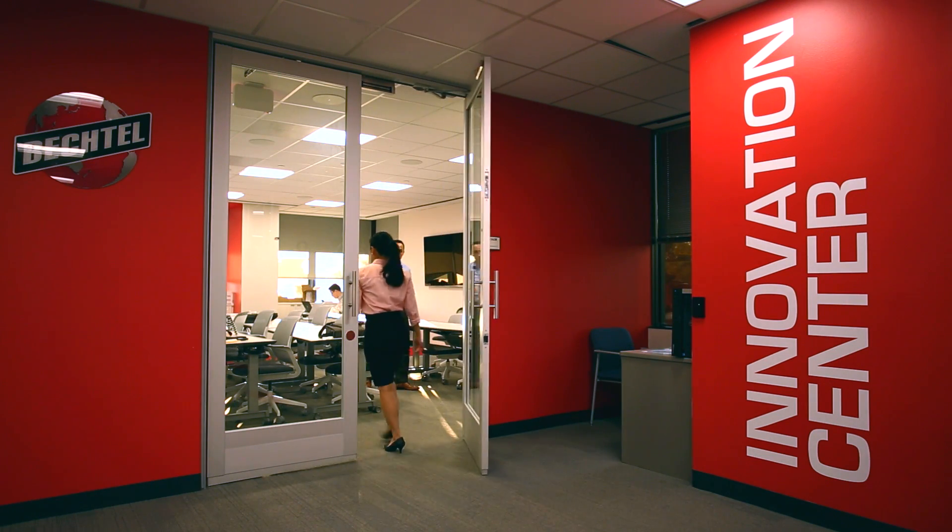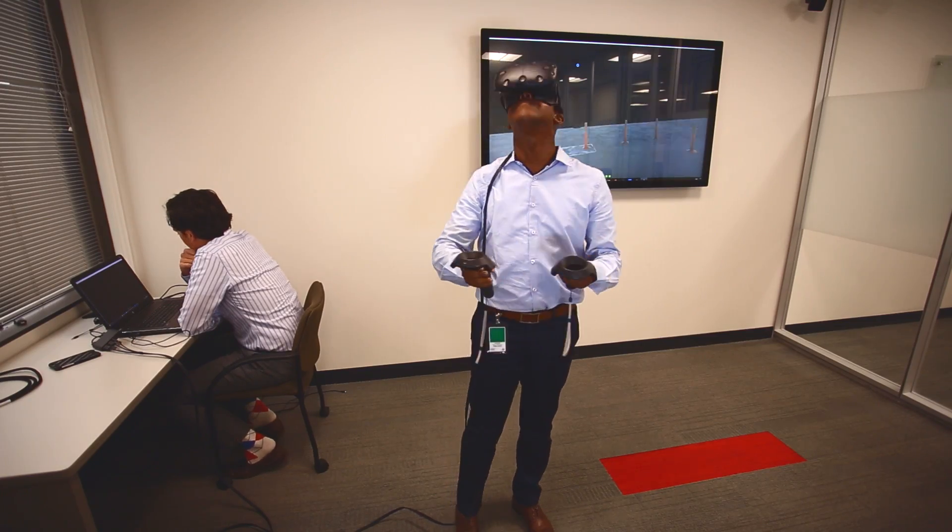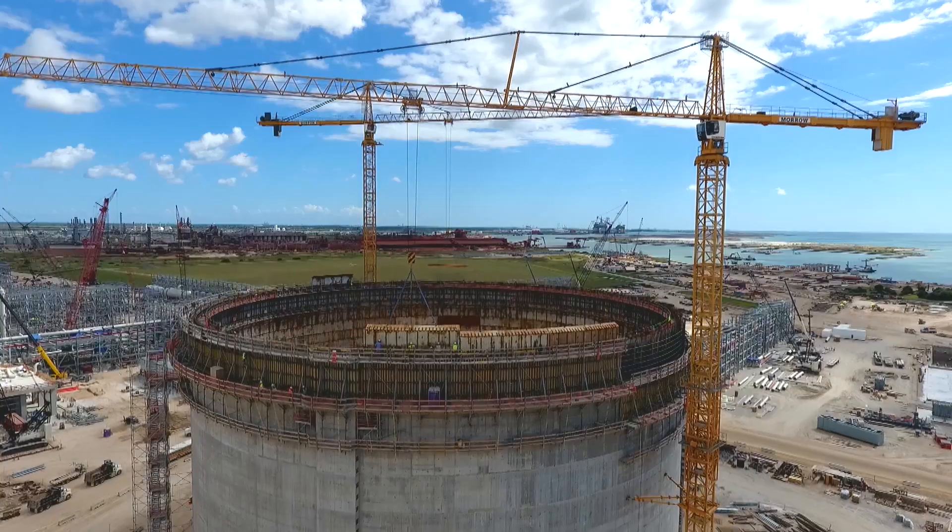The Bechtel Innovation Center in Houston is part of a broader strategy that Bechtel has to bring engineering and construction into the 21st century.